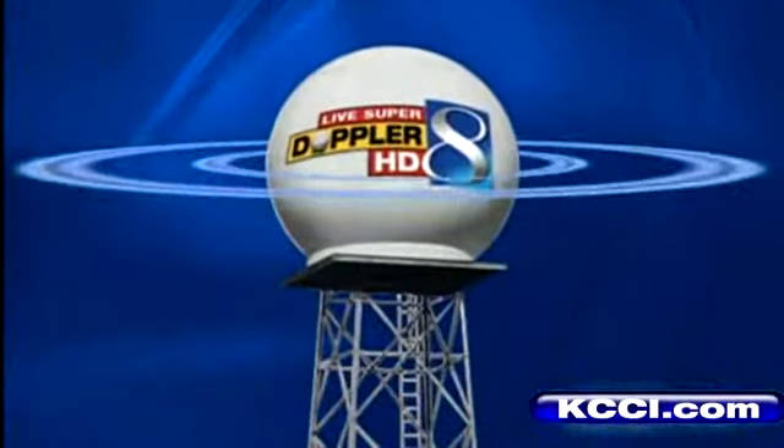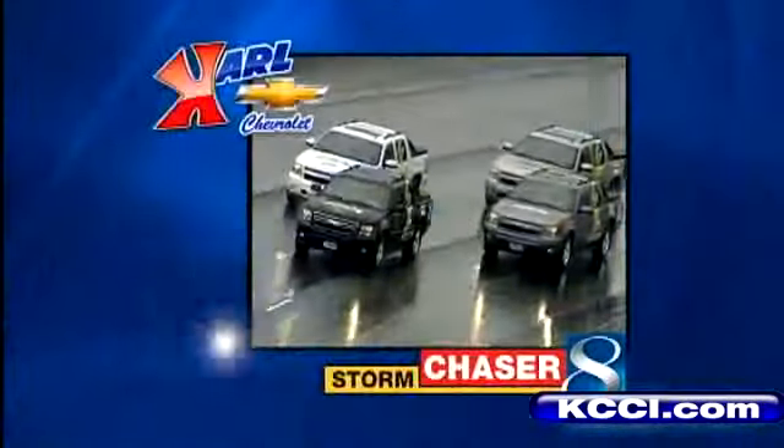Storm Team 8, your most accurate meteorologist using the most advanced radar. Live SuperDoppler HD, keeping you safe under an umbrella protection.